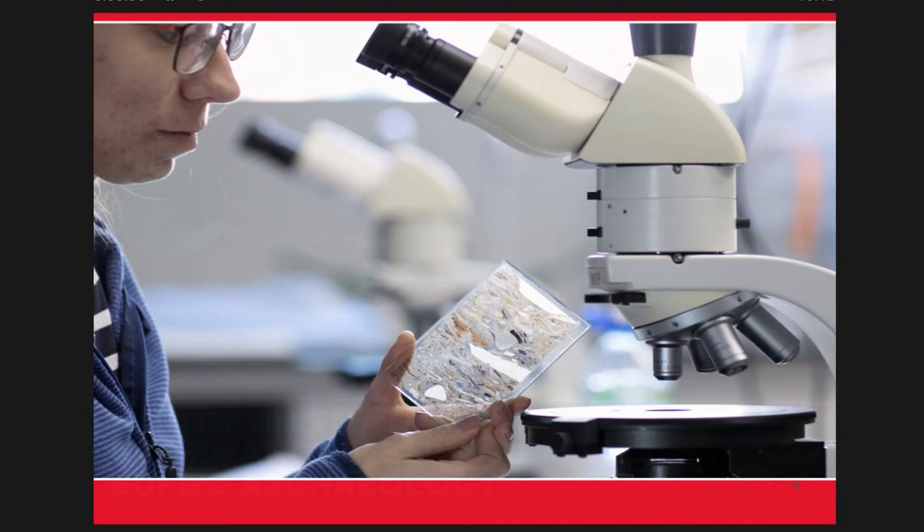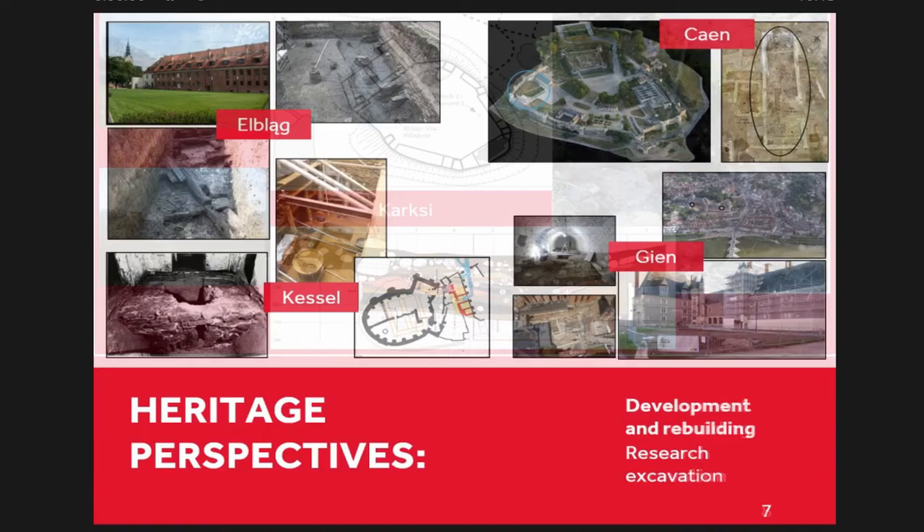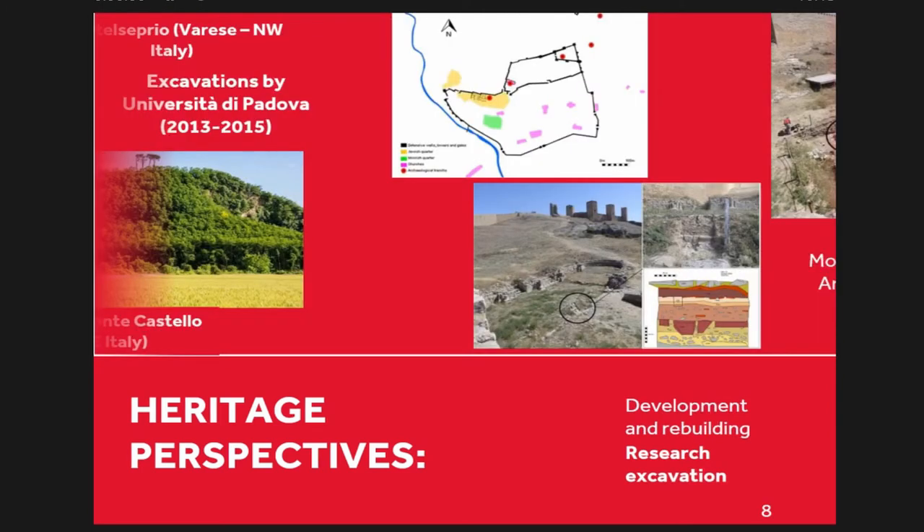All the castles were excavated as a result of different heritage perspectives. El Blanc, Gien, Castle Everberg, Kessel, and Cayenne were excavated ahead of development — rescue excavation. Karksy Castle in Estonia, the two Italian examples — Castle Seprio and Monte Grotto — and Molina have been investigated as part of research programmes.